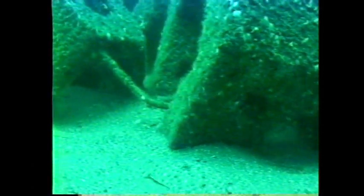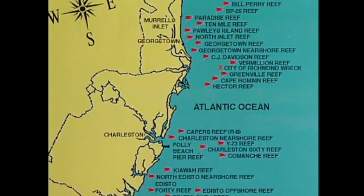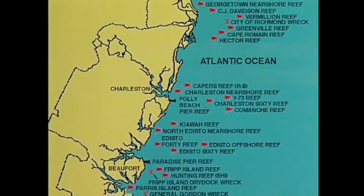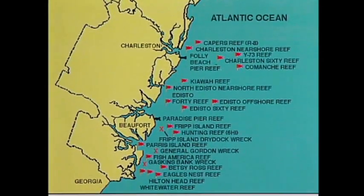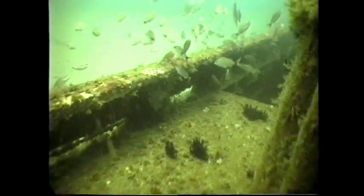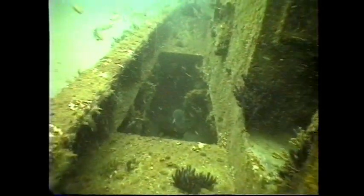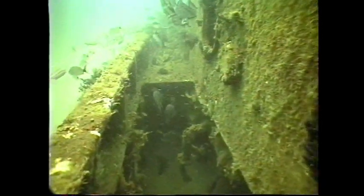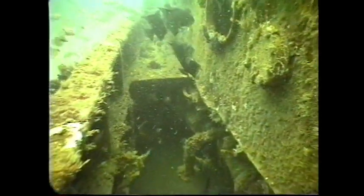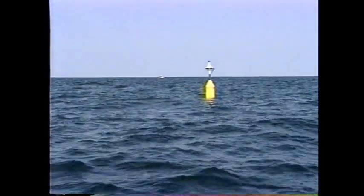We've got 45 reef sites right now, and that includes estuarine sites for small boat anglers as well as offshore sites. The sites vary depending on the location — most of our offshore sites are half a mile square, which is a pretty big area, so there's a lot of different material on each site. Some of the near shore sites are a little smaller, generally a circle about 400 yards in diameter with buoys in the center. We try to mark these so fishermen can find them. When you get into estuarine areas, they're even smaller — anywhere from 100 to 300 yards in diameter — but still a relatively large area, so we can put a fair amount of material on each reef site.